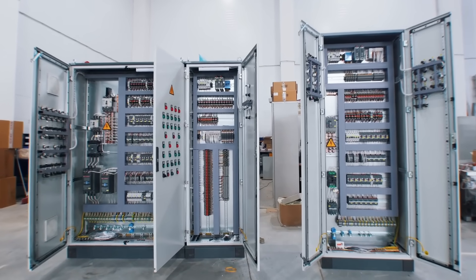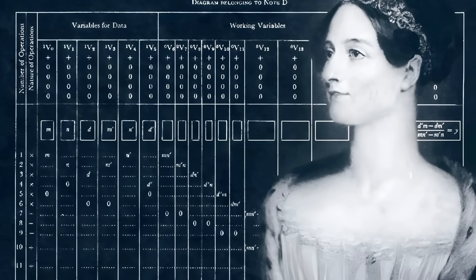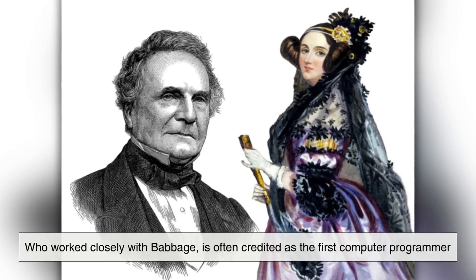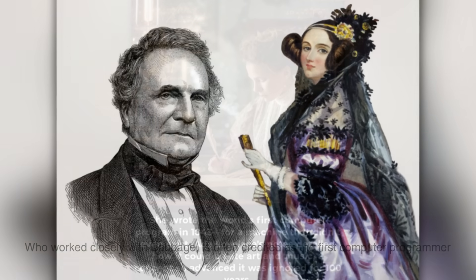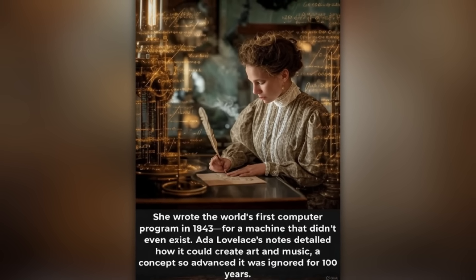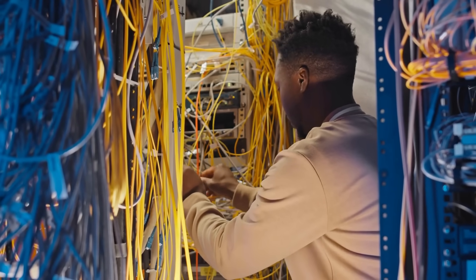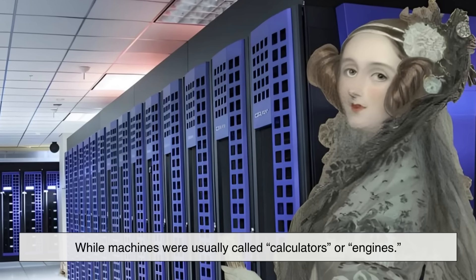Although Babbage never completed a fully working model, his ideas laid the groundwork for programmable machines. Meanwhile, mathematician Ada Lovelace, who worked closely with Babbage, is often credited as the first computer programmer, because she wrote algorithms for his theoretical machine. Still, during their time, the word computer still referred to humans, while machines were usually called calculators or engines.